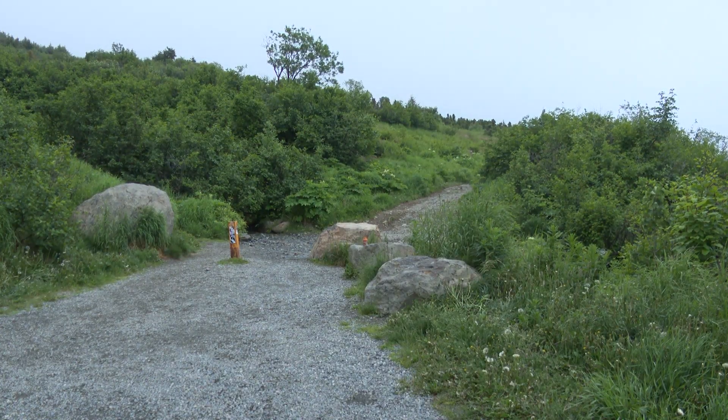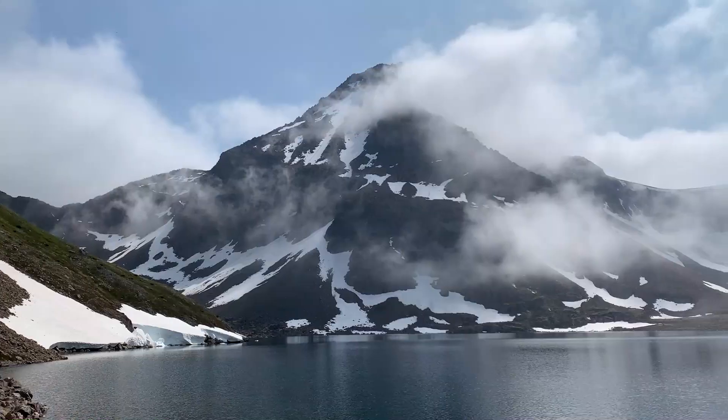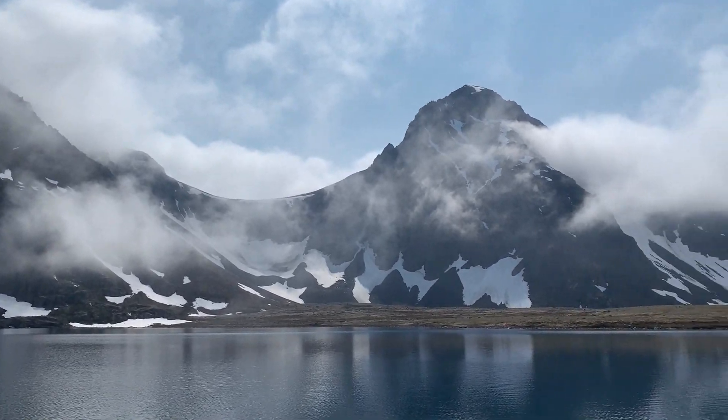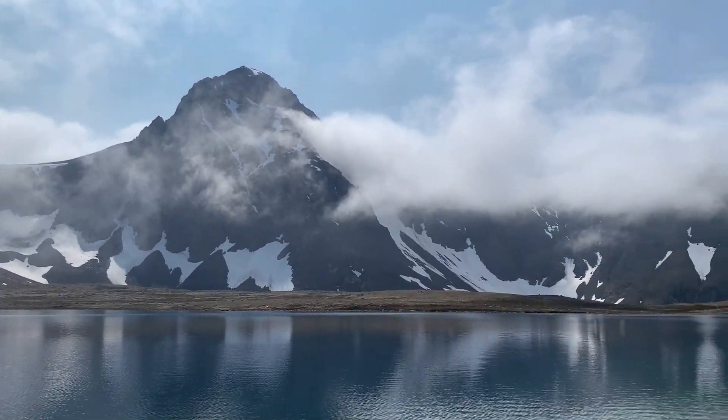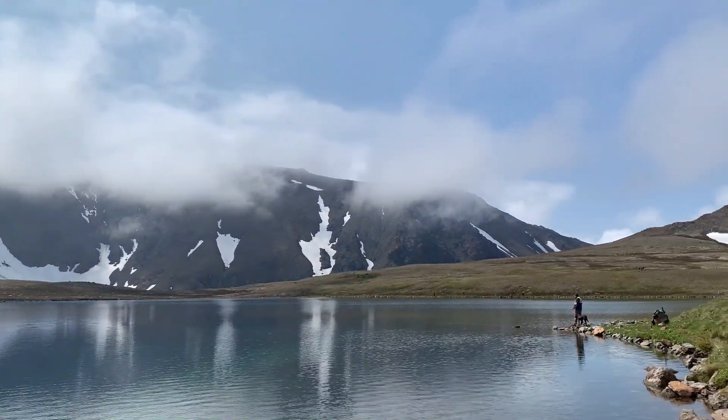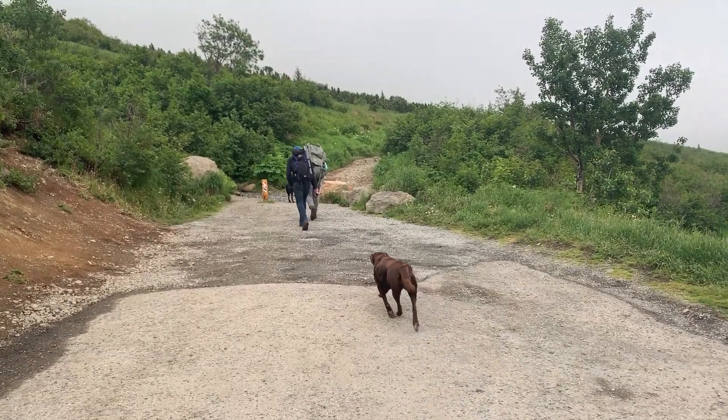Today we're at the Rabbit Lake Trailhead about to hike back the four and a half miles to the lake. We heard that there's some great rainbow trout fishing back there and we have all of our gear ready to go. But before we hit the trail we were sure to link up with Alaska State Parks Ranger Mario to hear all about what we need to expect when we're on the trail.